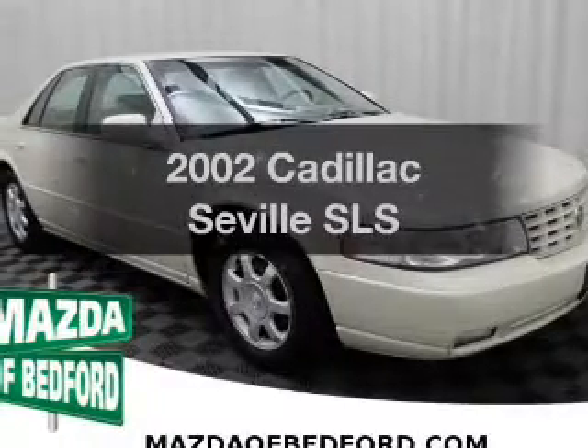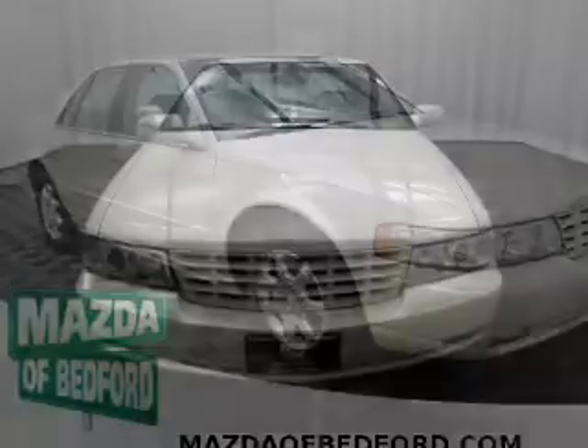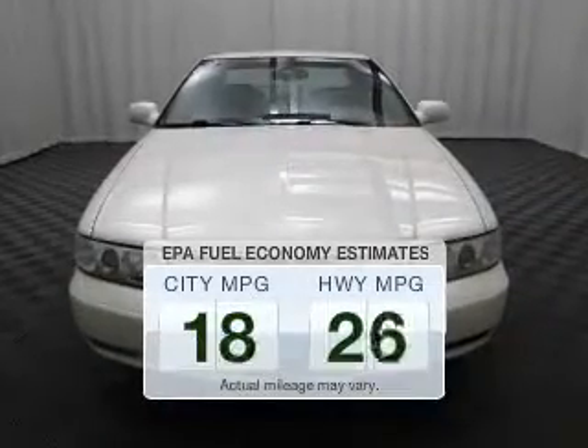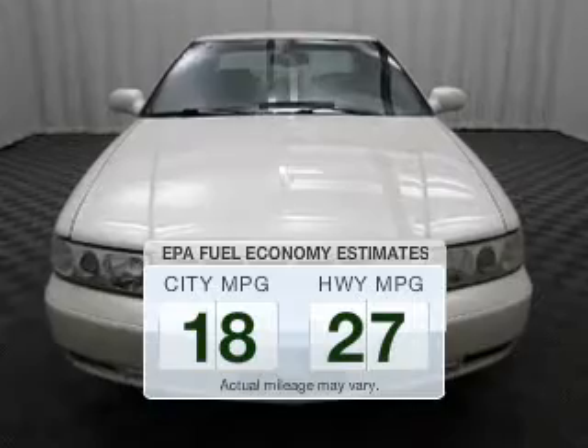Presenting the 2002 Cadillac Seville — everything you need under one roof with this great vehicle. Low emissions and good fuel economy offered in this vehicle are important to you and to the environment.